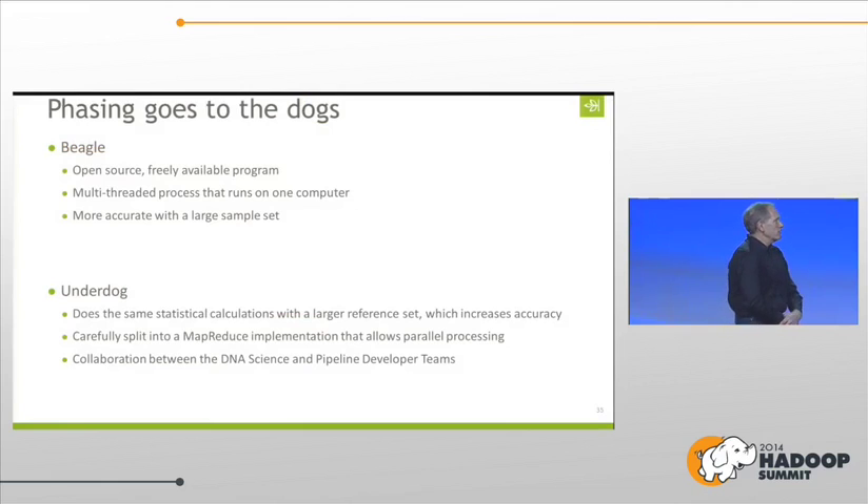Phasing went to the dogs — that is, we replaced Beagle. The original program used in academia is an open source program called Beagle. It's a freely available, multi-threaded process that runs on one computer. You might think: let's scale this by forking off a thousand versions of Beagle. But Beagle is actually much more accurate if you run a thousand samples through it together — it's more accurate with a large sample set. So we couldn't just break things up and pull it all back.